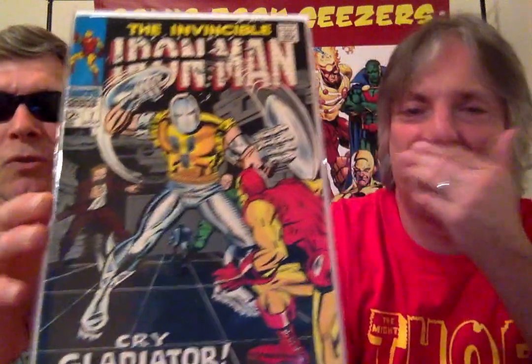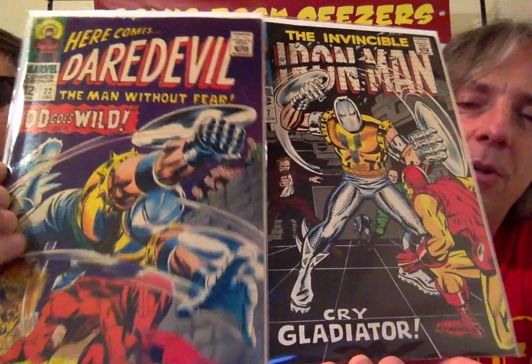He bounces over into Iron Man. This is his first appearance in Iron Man. Notice the look — more silver. It's got the same logo on his chest, but subtly different. I wonder who's the artist on that cover. I forget who was drawing Iron Man at the time. Was that Colan drawing Iron Man? That's really early. But that's a great Gladiator cover right there — that's one of my favorites. That story carries on into issue eight, and he would show up later on in other issues.